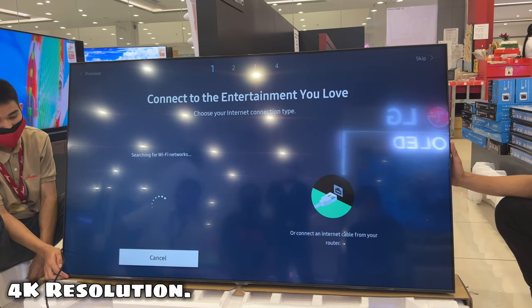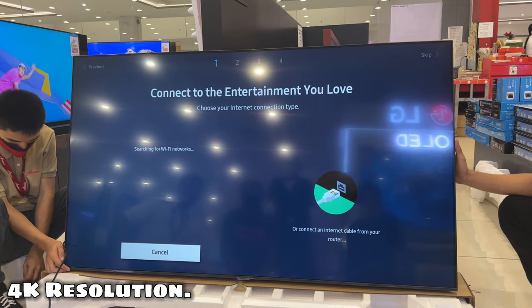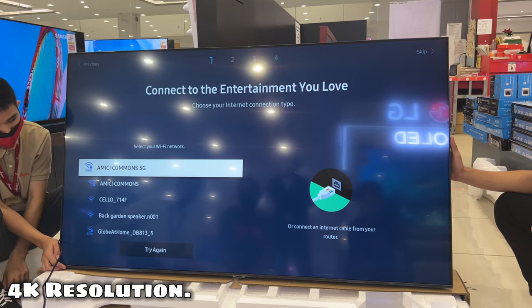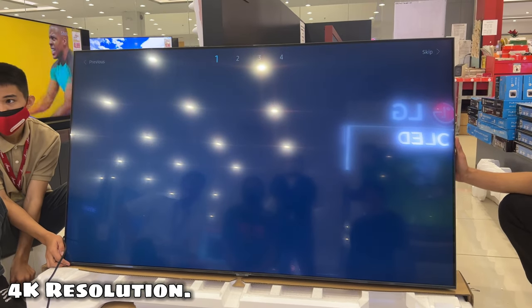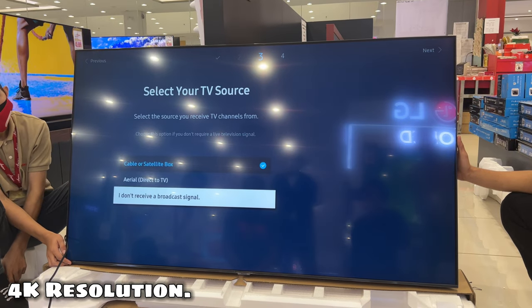4K Resolution. With 4 times more pixels than standard full HD TVs, 4K Ultra HD TV provides your eyes with sharp and crisp images they deserve. Even minor elements in the scene are now visible.